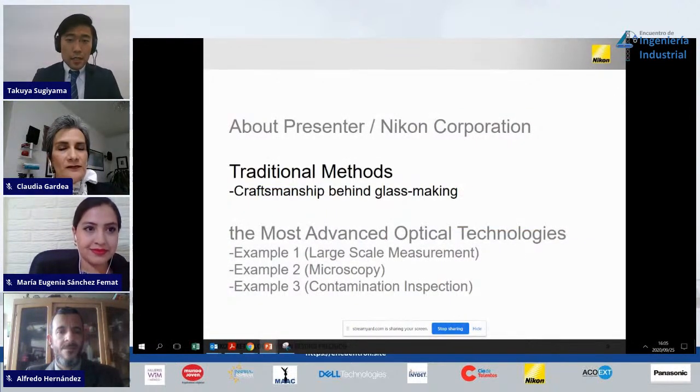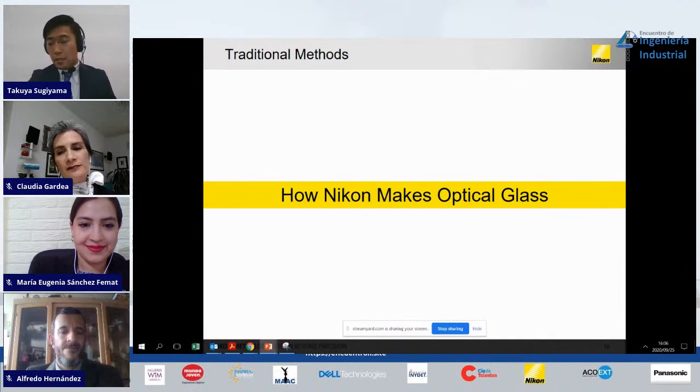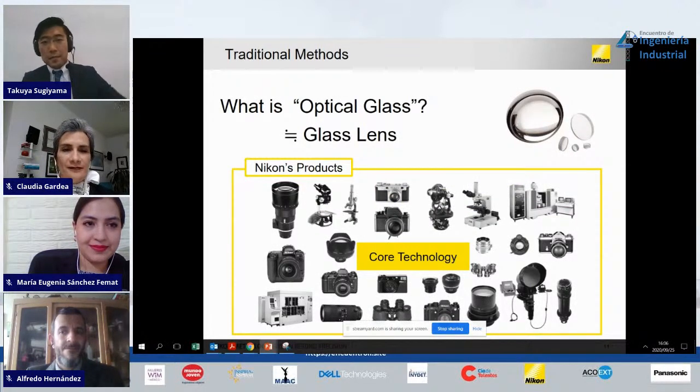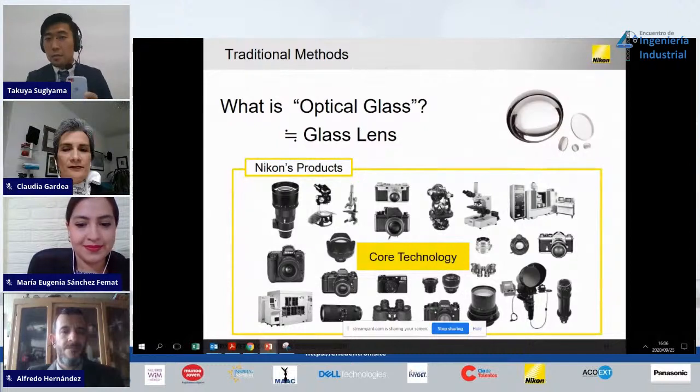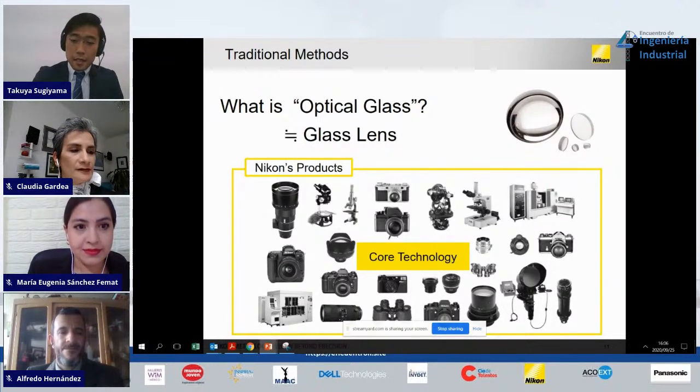Let me get to the first chapter: traditional methods. This is about how Nikon makes optical glass. What is optical glass? Optical glass is a glass lens. The lens in a cell phone camera is made of plastic, which is good for mass production and comes at a good price. Usually, glass lenses are for professional or industrial standards. Nikon's camera is a high-grade camera, so all of Nikon's products — not just cameras but other optical components — have glass lenses.